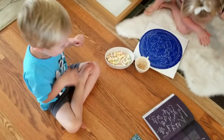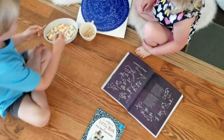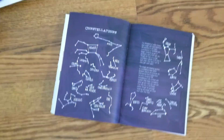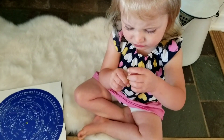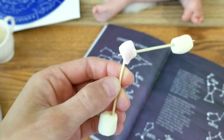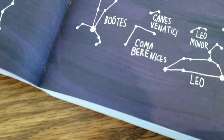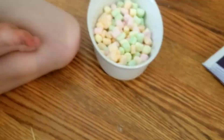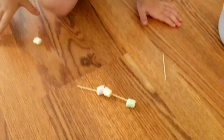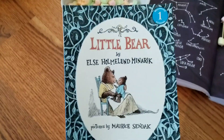Are we ready to make our constellations? Do we have our marshmallows, and our toothpicks, and then our star chart and our constellations? I love marshmallows! So while you guys are building your marshmallow constellations, mommy's going to read 'Little Bear.'